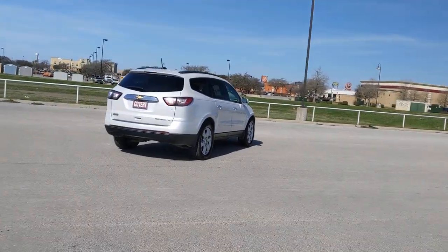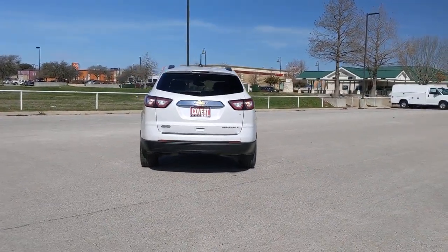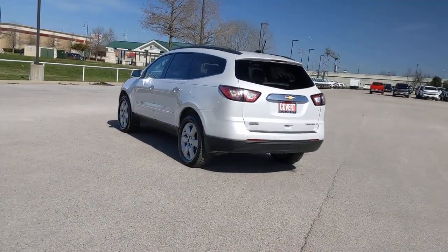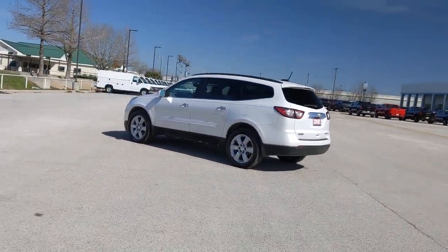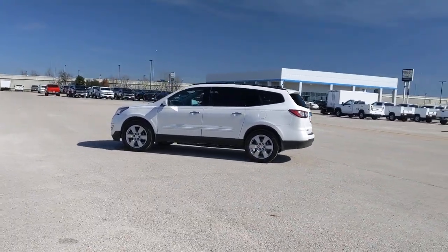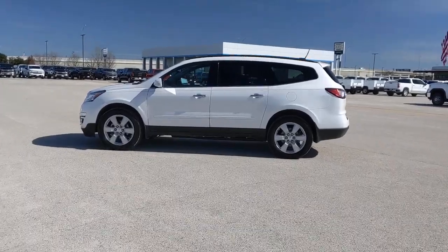The following are some of this vehicle's highlighted options: keyless entry, wood grain interior trim, fog lamps, backup camera, remote engine start, satellite radio, heated mirrors, rear AC, power driver seat, and third row seat. Maximize comfort, minimize stress — drive the Traverse.